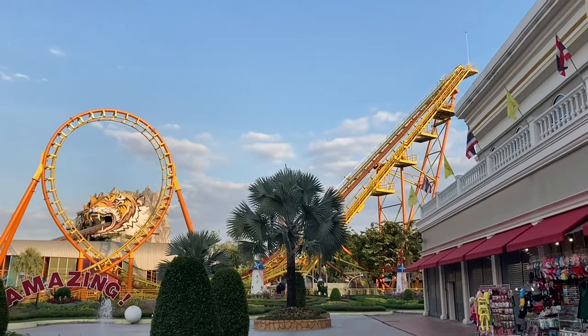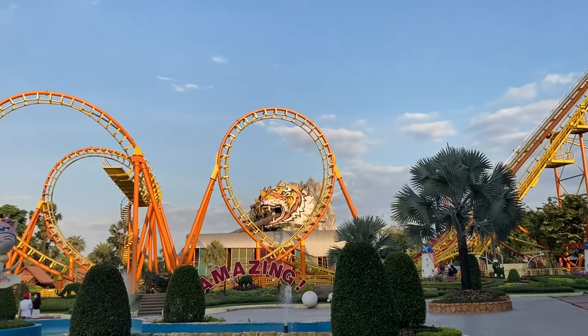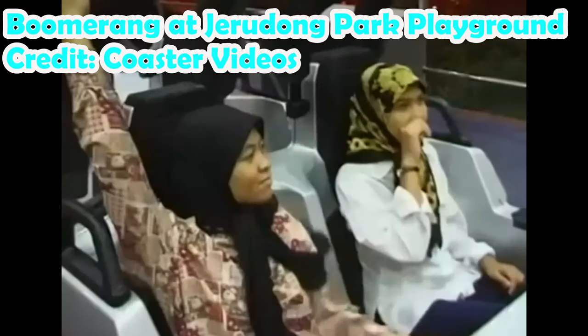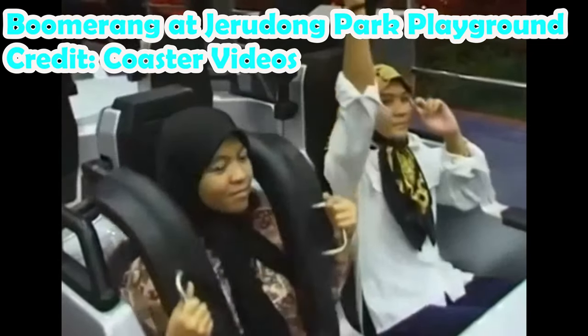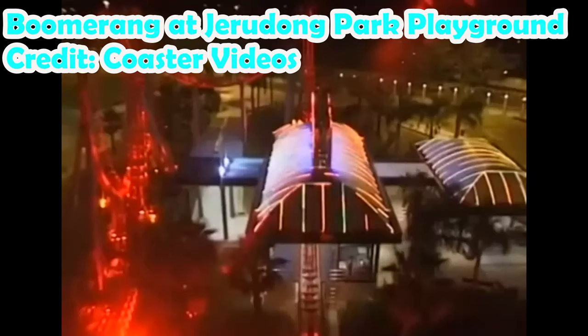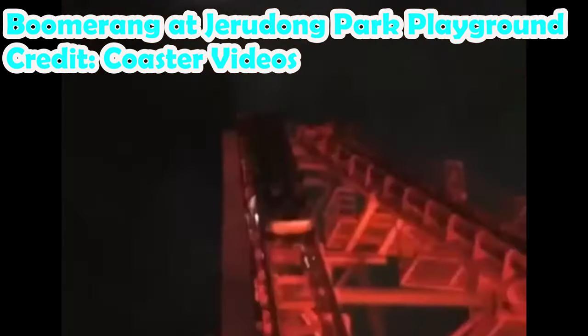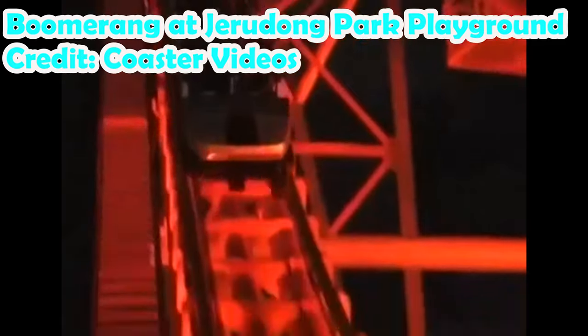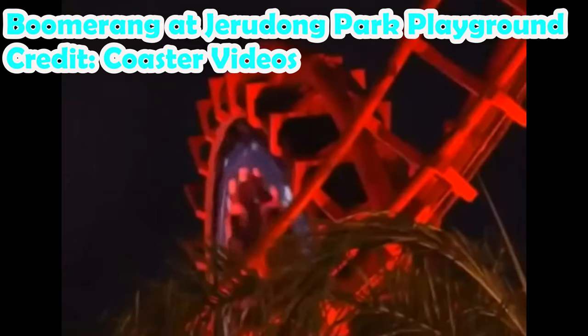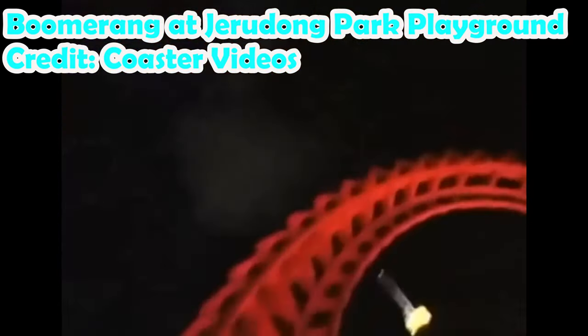This version of Boomerang opened in 1996 in Brunei as — wait for it — Boomerang. After being closed in the 2005-2006 season, Boomerang was relocated along with many other rides from Jirudong Park Playground to Siam Amazing Park in Bangkok, Thailand. For those interested, Jirudong Park Playground has reopened slightly since, now sporting a junior coaster as the only roller coaster in Brunei.